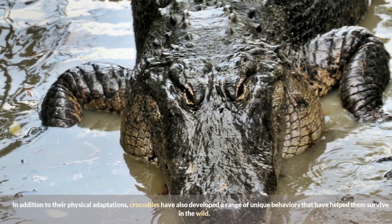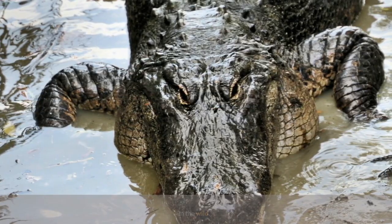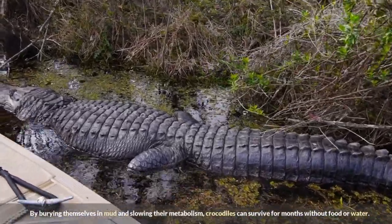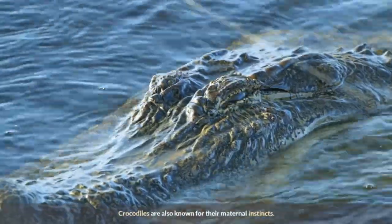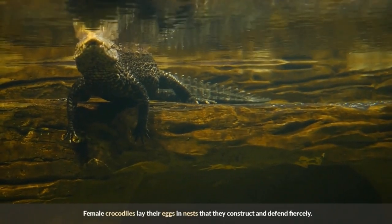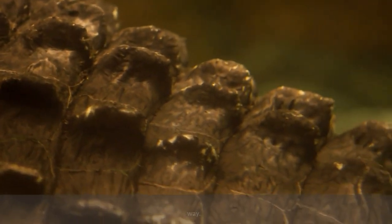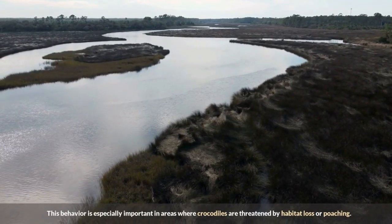In addition to their physical adaptations, crocodiles have also developed a range of unique behaviors that have helped them survive in the wild. One of the most notable is their ability to hibernate during periods of drought — by burying themselves in mud and slowing their metabolism, crocodiles can survive for months without food or water. Crocodiles are also known for their maternal instincts: female crocodiles lay their eggs in nests that they construct and defend fiercely, and once the eggs hatch, the mother will carry her young in her jaws to the water, protecting them from predators along the way.